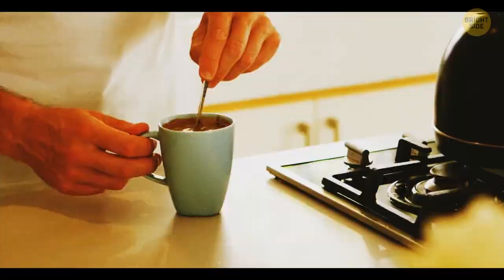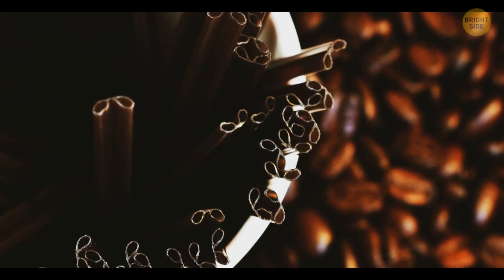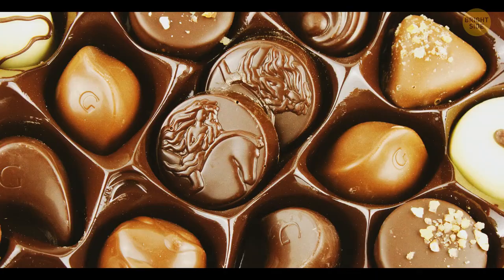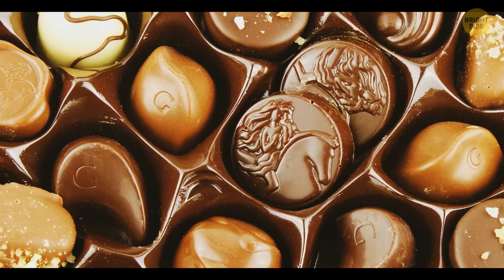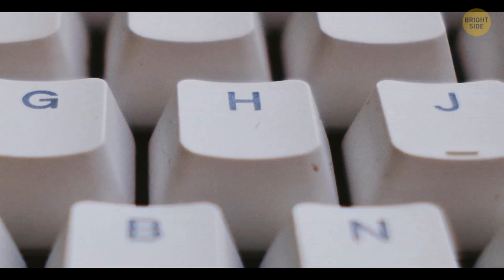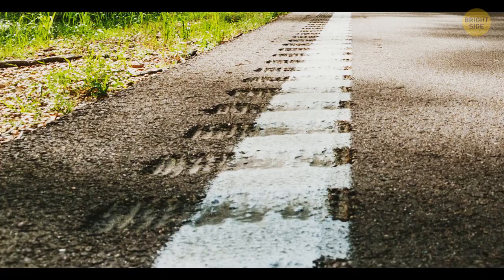Coffee stirring sticks have holes in them because those help reduce the resistance from your drink, so they can stir sugar much more effectively. Such a design also makes these plastic sticks tougher and prevents them from bending in hot water. And since stirring sticks are partially hollow, less plastic is used during their production. Some boxes of chocolates have little dents in between the holes for candies – push such a dent and the chocolates surrounding it will pop out of their compartments. The small bumps on the F and J keys on the keyboard help people find the right keys without looking down, especially convenient for those who use touch typing.